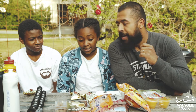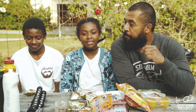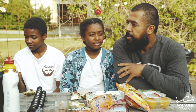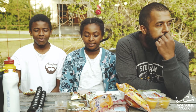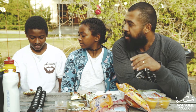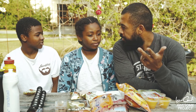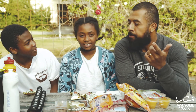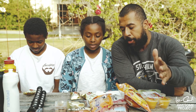Och det är asiatisk godis, snacks och sånt där. Här i Haninge centrum finns det precis utanför en liten butik som heter The Asian Market. Där kan man köpa lite asiatiska grejer, man kan köpa sushi. Det var både japansk, koreansk, thailändsk och kinesisk – väldigt blandat faktiskt. Så det vi ska göra här, vi kör igång bara.